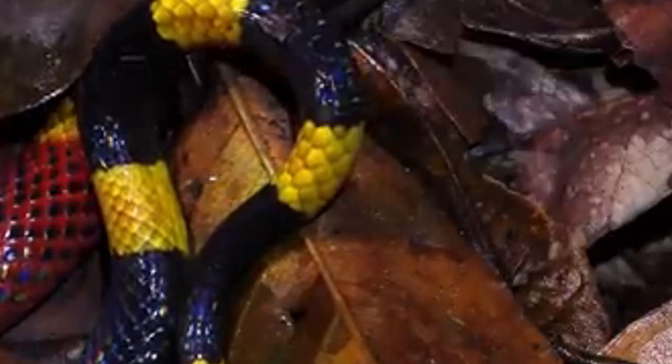These snakes are often found in regions with ample ground cover, such as leaf litter, fallen logs, and dense vegetation, which provide them with shelter and hunting grounds. They are also known to inhabit burrows and crevices, making them less visible and often overlooked.